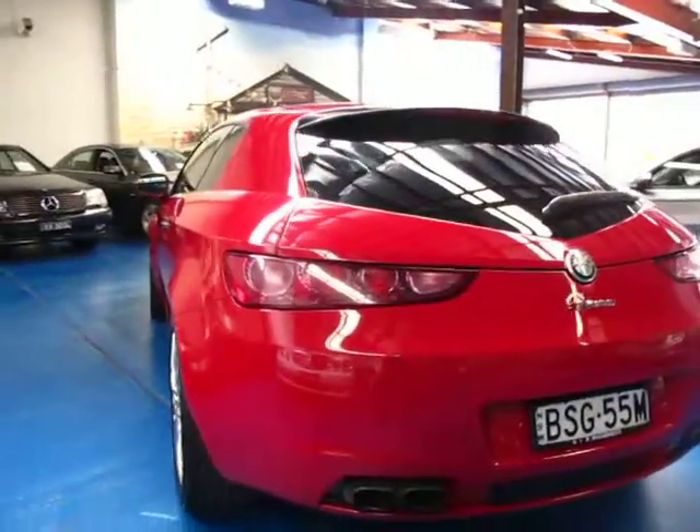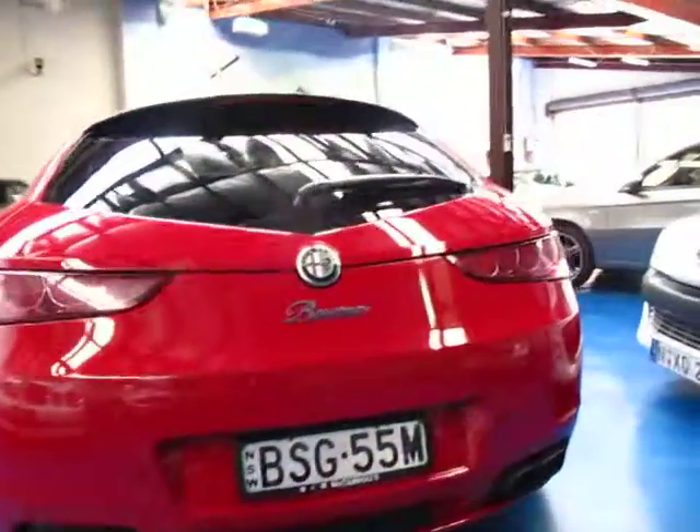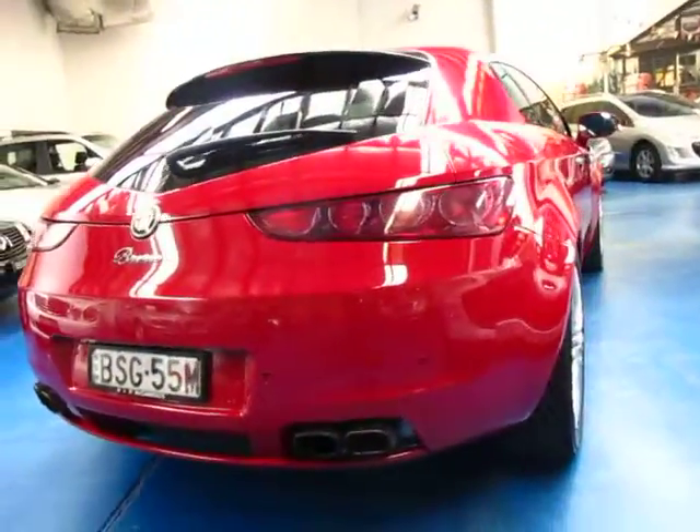I remember when these came out and I'm looking and just thinking it was such a beautiful car to look at. Both the four and the six cylinder have the four exhausts on the back as well.